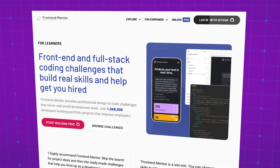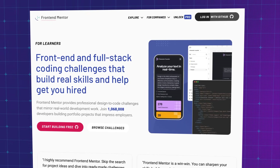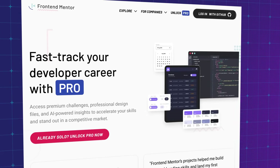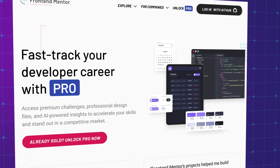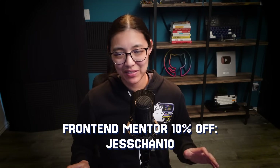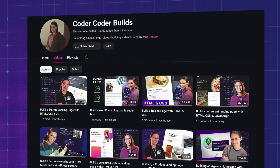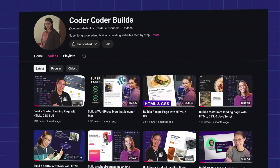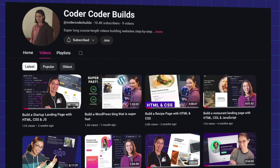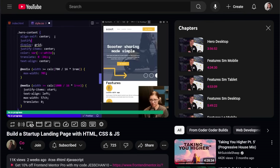Now that you know how to efficiently problem solve, you might be asking where to find projects to build. Like I mentioned earlier, FrontendMentor is a great place to start because they have the designs already made for you. They have a lot of free challenges, but you do need their paid pro membership to get access to the Figma design files as well as all of their premium challenges. You can get 10% off FrontendMentor Pro with my coupon code justchan10, linked down below. And if you want to see how a real web developer thinks and problem solves, check out my second channel Coder Coder Builds, where I build FrontendMentor challenges step by step and explain my thought process — almost like pair programming with a senior developer.